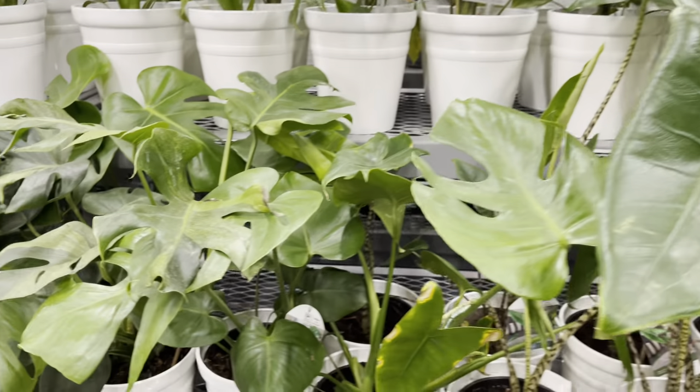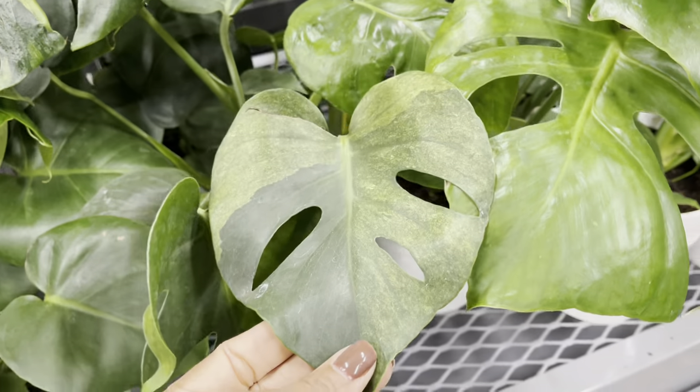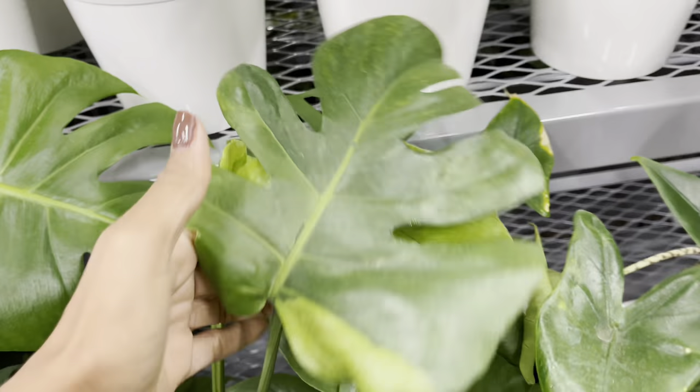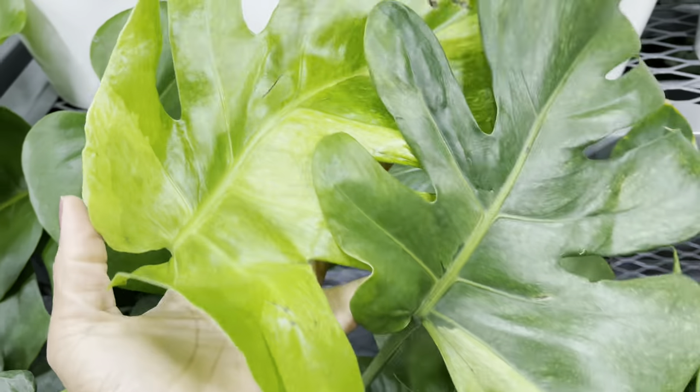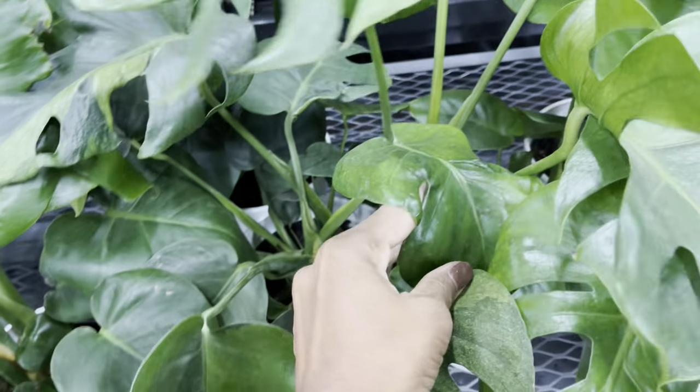More monsteras, but plant friends, take a look at this leaf — we found sport variegation! Wow, let's admire this beauty. Plant friends, it's not just a one-off leaf. All the leaves are variegated on this.